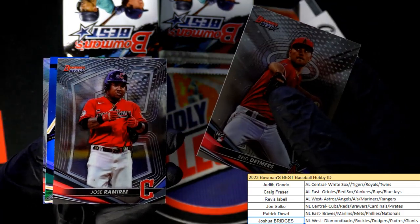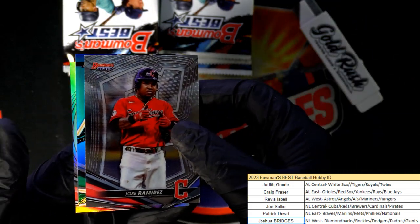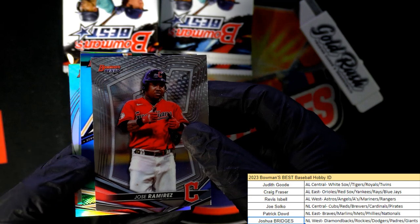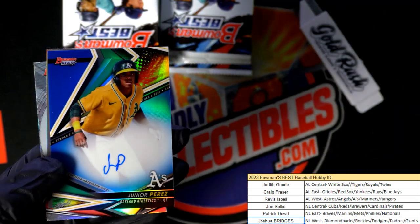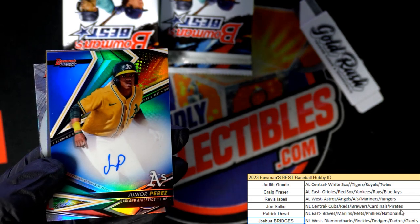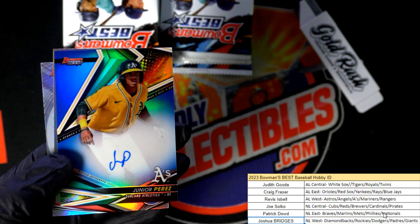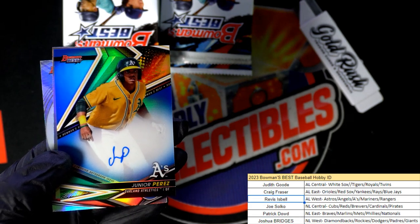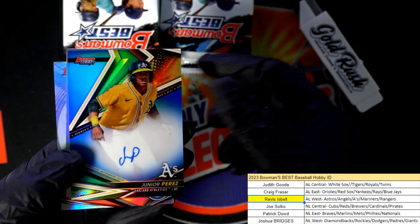Revis had the Rangers picking up the atomic refractor. Now we got some color. This looks like it's going to be an autograph. Good luck everybody — here it is right here. Oakland A's, Junior Perez. Autograph number one of four, and this is Oakland A's hitting in this thing. So, way it goes, Revis spoon.